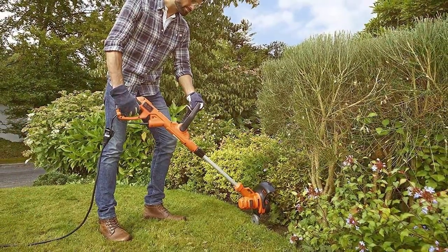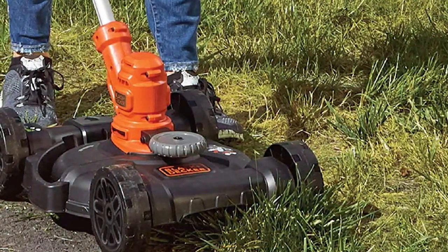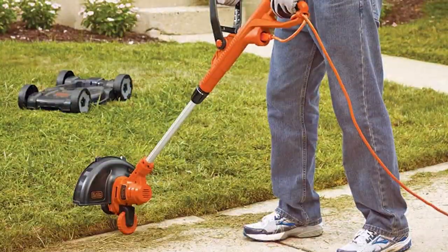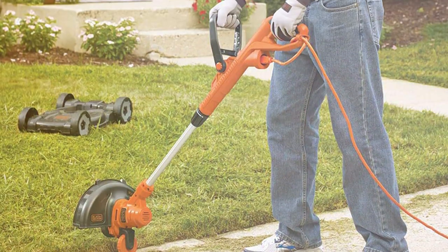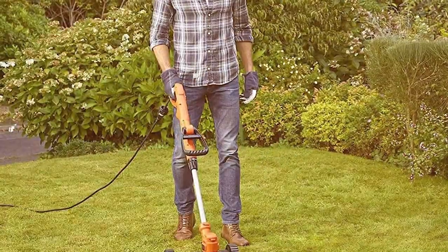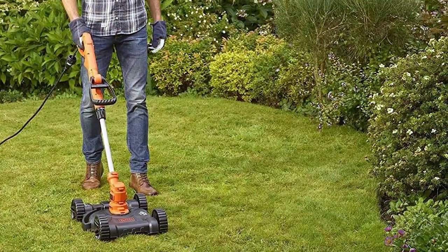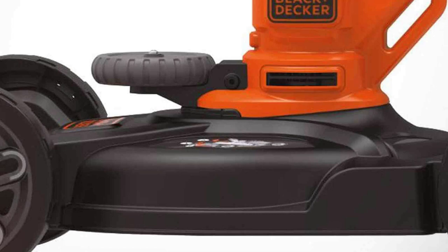Moving on to number 2, the Black Plus Deesky BESTA 512CM 3-in-1 Compact Electric Lawn Mower — a versatile and efficient solution for keeping your lawn well-groomed. This electric lawn mower boasts a compact and lightweight design, making it incredibly easy to maneuver around your yard. The BESTA 512CM features a powerful 6.5-amp motor that delivers reliable cutting performance. The 12-inch cutting deck provides a balanced combination of coverage and maneuverability, allowing you to navigate tight corners and narrow spaces with ease.